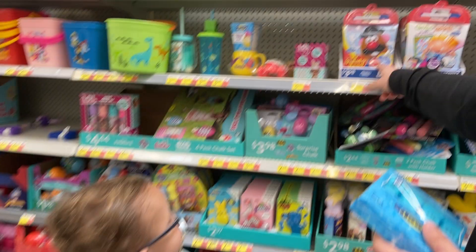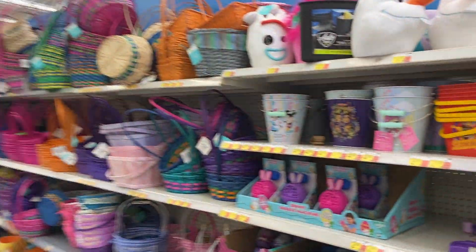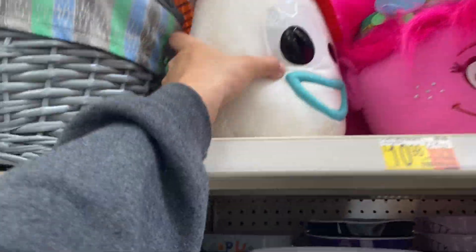Dalton got sent home today so he is going to be in the vlog with us doing this little activity. And then we're going to look at a house — house number three. Okay guys, so we are in the Easter section and we're going to do a little Easter basket for Keegan. I'll show you what we get in a minute.